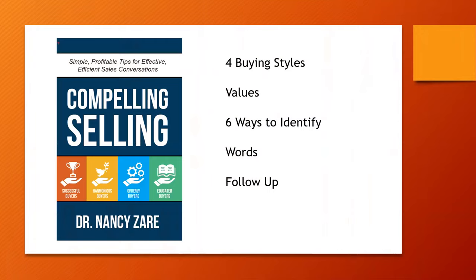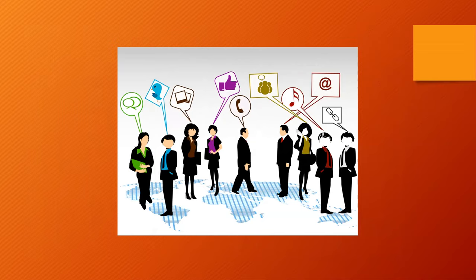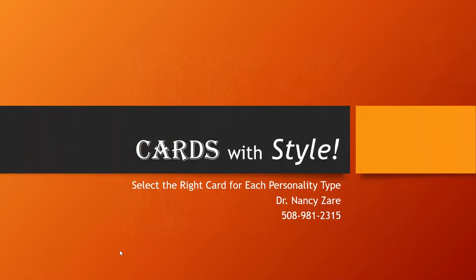To summarize: there are four different buying styles, each with different values and characteristics. I have a book, 'Compelling Selling,' that gives you all this information plus ways to identify those four buying styles and the exact words to connect quickly and authentically with each style — and how to follow up, including with cards. If you're interested, you can order an autographed copy at rapportbuilders.com/book — note that rapportbuilders ends in a Z, not an S, for my last name Zare. One size does not fit all — you need to select a card that is right for them.